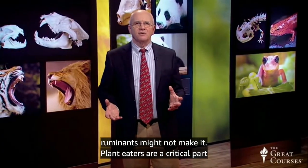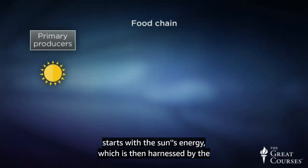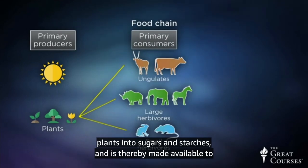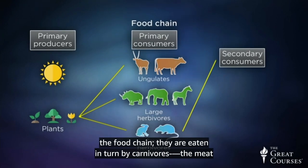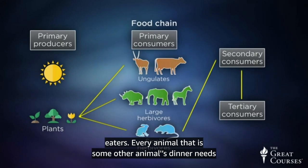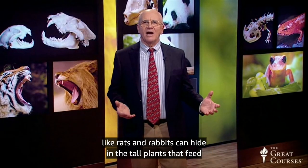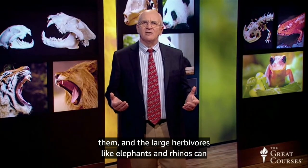Plant eaters are a critical part of the food chain. This food chain starts with the sun's energy, which is harnessed by the plants into sugars and starches and is thereby made available to other species as food. But herbivores are in the middle of the food chain — they're eaten in turn by carnivores, the meat eaters. The small herbivores like rats and rabbits can hide in the tall plants that feed them, and the large herbivores like elephants and rhinos can simply defend themselves against large predators.